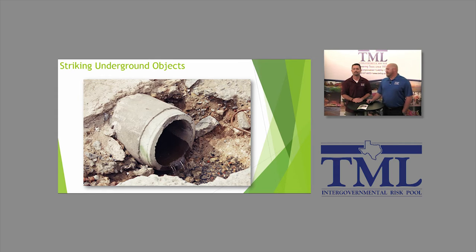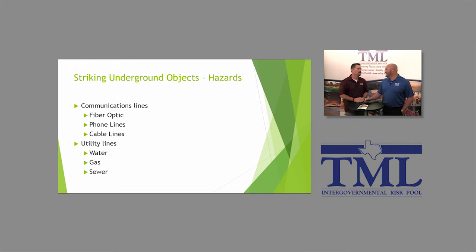Striking underground objects is probably even more common from a claims standpoint — whether striking your own objects or a utility. We see lots of fiber optic, cable TV, and gas lines that we certainly don't want to hit.